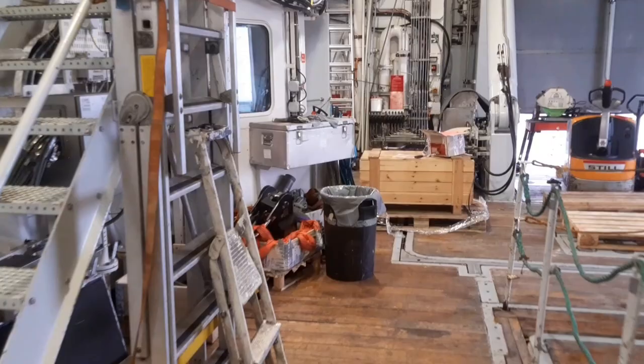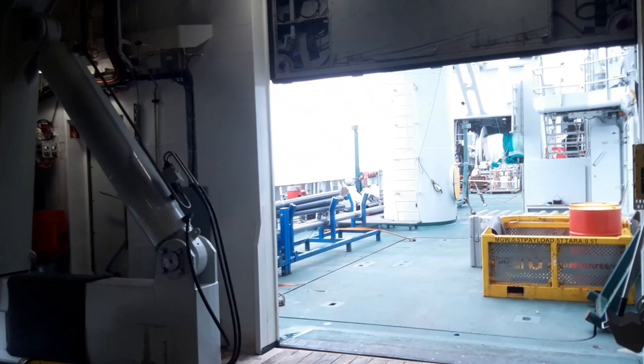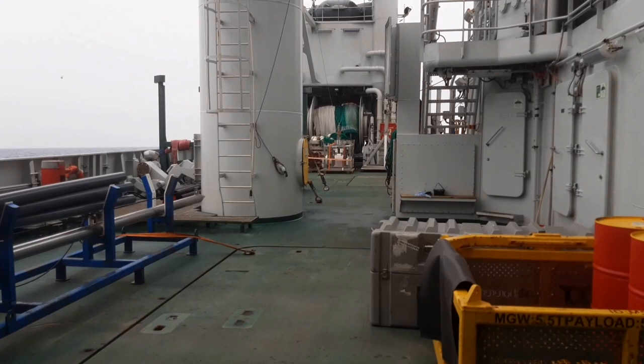Otherwise, usually when the ROV is not there, equipment is deployed here over the side A-frame. This is the working deck, so we go out on the left side where you can see some instruments for sediment sampling.